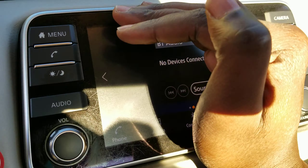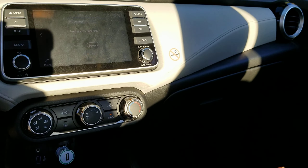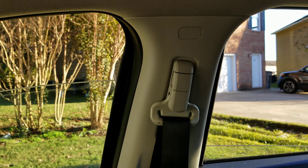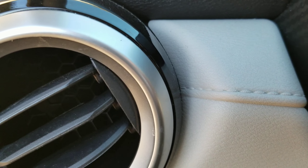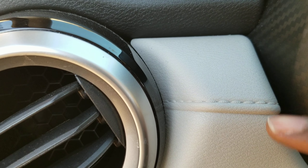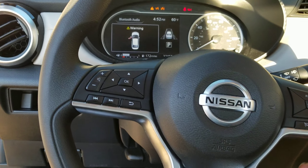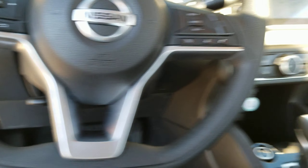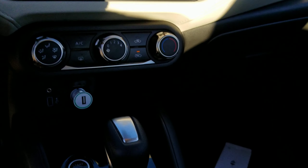As you can see, the infotainment display is poor quality — you can barely see it. It's the cheapest display Nissan could get their hands on. Looking around the interior: cheaply made. They do have an airbag, which is something. You might think that's stitching on the interior, but no — it is plastic. The steering wheel is also plastic, pretty much plastic all around.